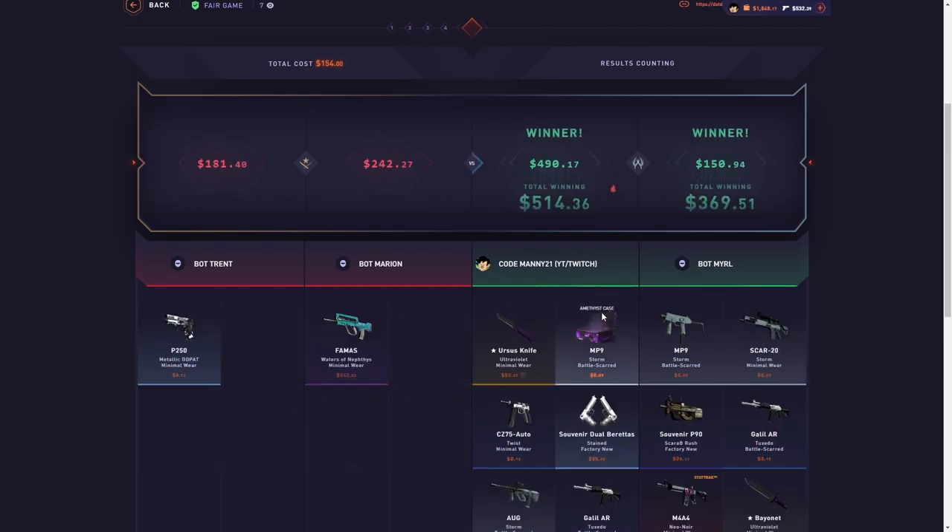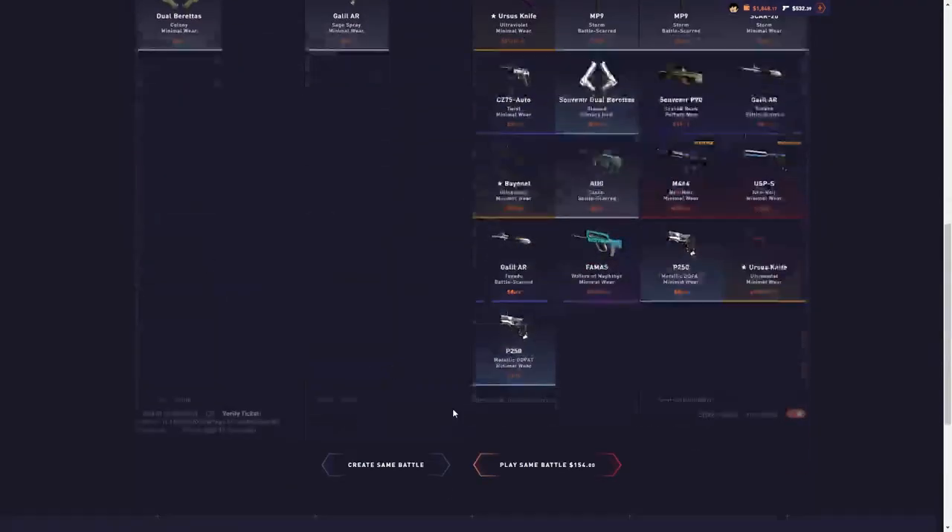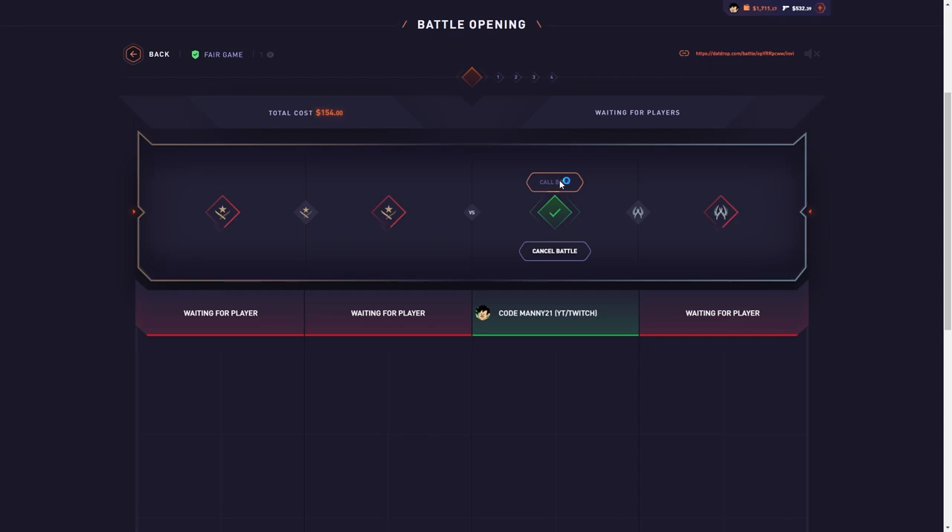Yo, that paid! That paid super good. Okay, hold on. Let's run that back real quick. These new cases seem pretty good.